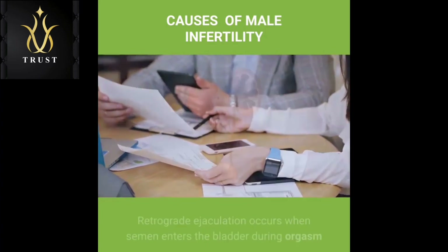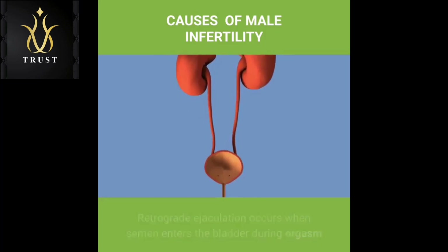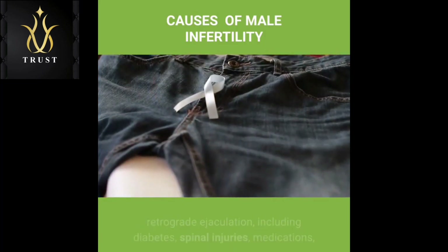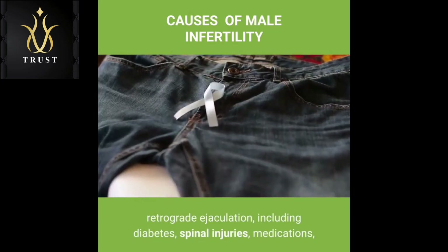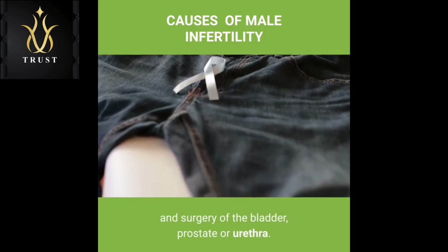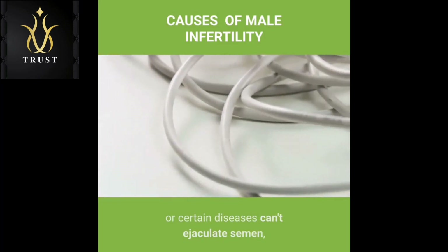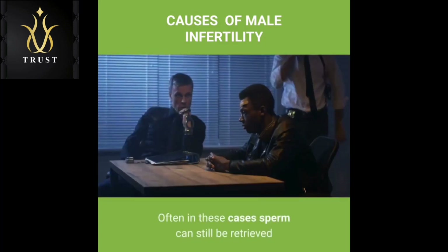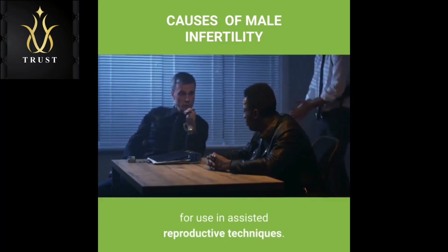Ejaculation issues: Retrograde ejaculation occurs when semen enters the bladder during orgasm instead of emerging out the tip of the penis. Various health conditions can cause retrograde ejaculation, including diabetes, spinal injuries, medications, and surgery of the bladder, prostate or urethra. Some men with spinal cord injuries or certain diseases can't ejaculate semen, even though they still produce sperm. Often in these cases, sperm can still be retrieved for use in assisted reproductive techniques.